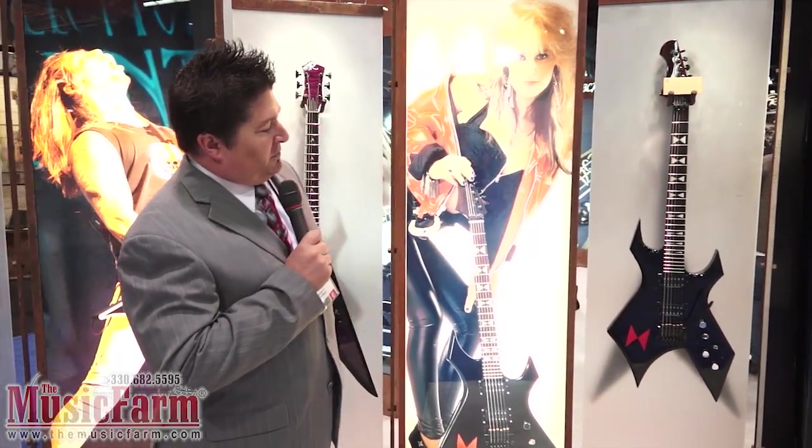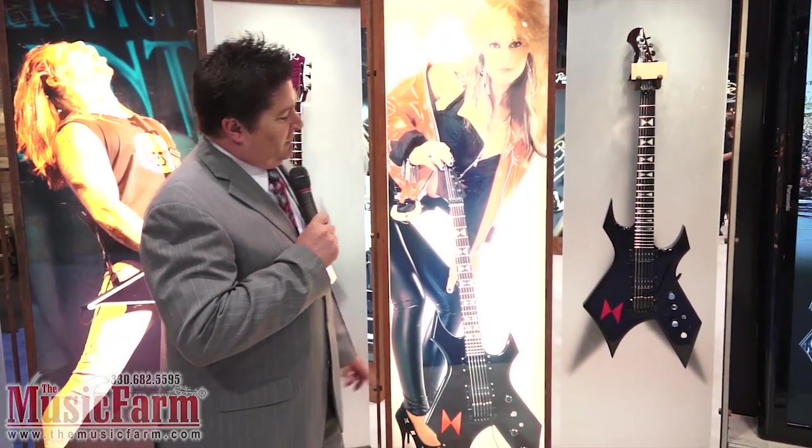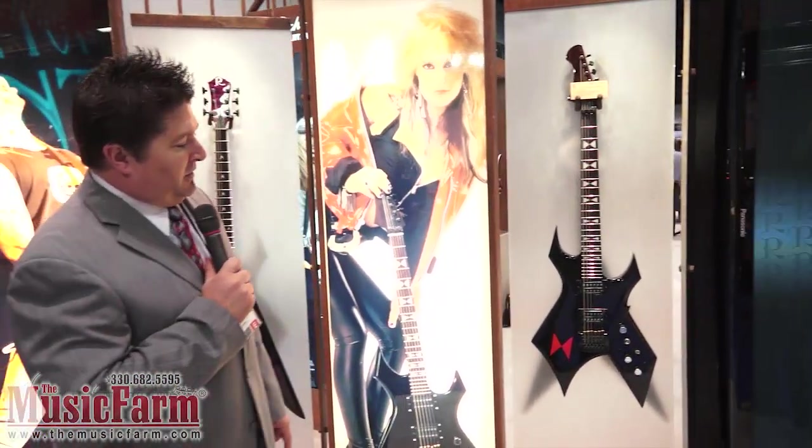Moving on, we have a legacy player with us who's been with the brand for many, many years, and we're proud to have Lita Ford back on our roster this year. This is a signature model Warlock — basically a replica of the one she played during the Aussie days and all the way through. It's her signature little bow tie with the inlays running up. It's loaded with Seymour Duncans and it's got a Kahler.